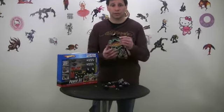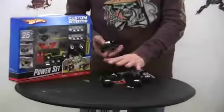Hi, I have the Custom Motors from Mattel Toys. What do little kids like to do? They like to build their own cars. And with Custom Motors, you get your own base vehicle with lots of different pieces.